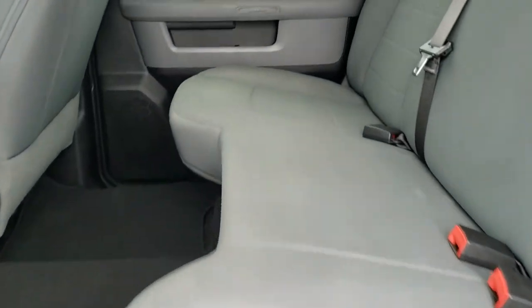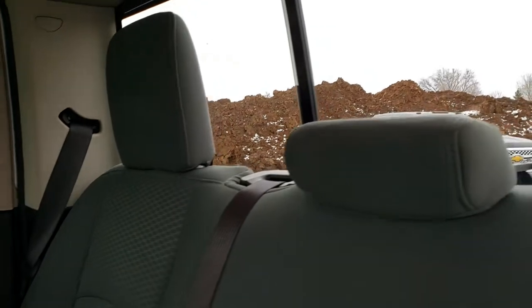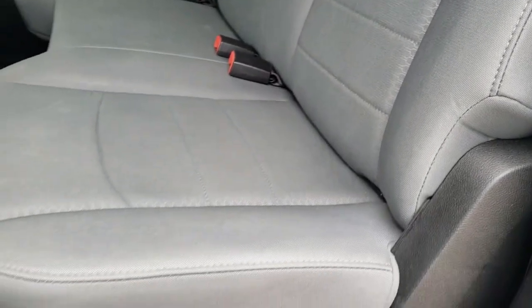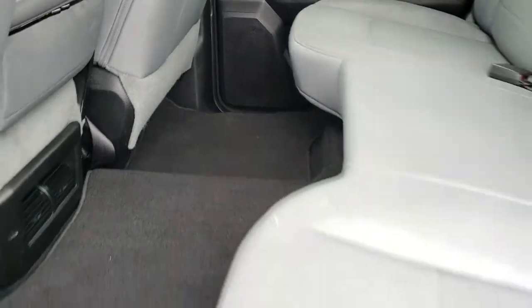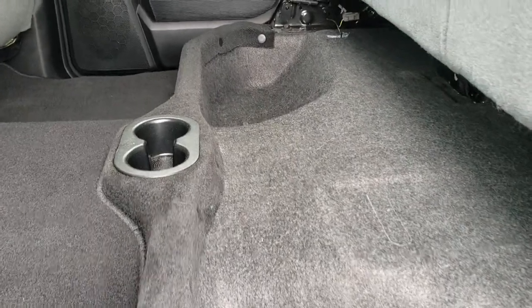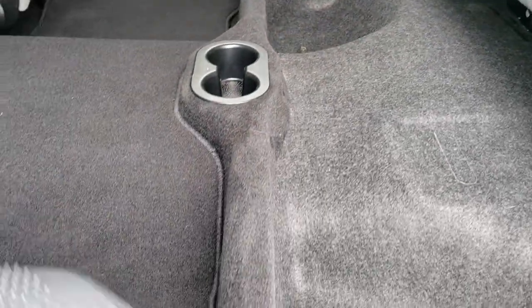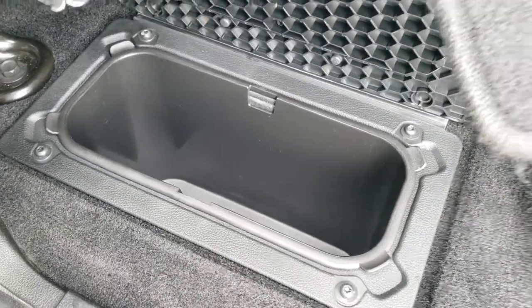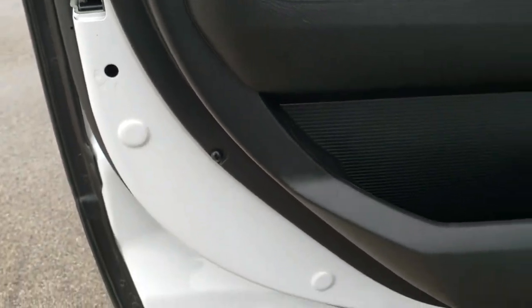Back seat is just as clean as the front seats — no rips or tears back here. It does have the LATCH child safety system. Power sliding rear window. Factory floor mat back here. These seats do fold up and there is storage underneath. We do have the wheel lock back here as well, and you do get in-floor storage on each side with removable bins for easy cleaning — you can put ice and drinks in there, it's like having two mini coolers wherever you go. And there are child safety locks on the back doors.